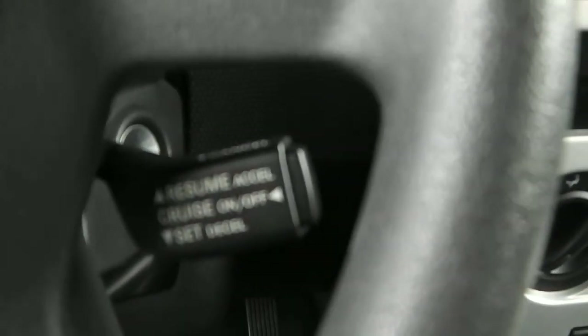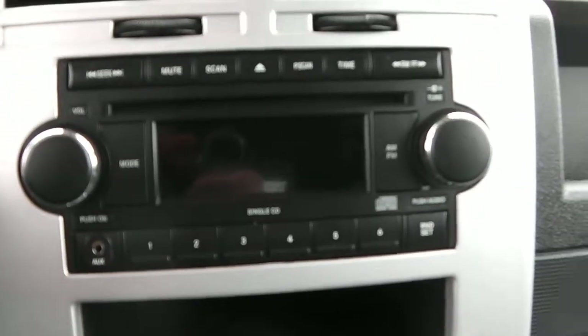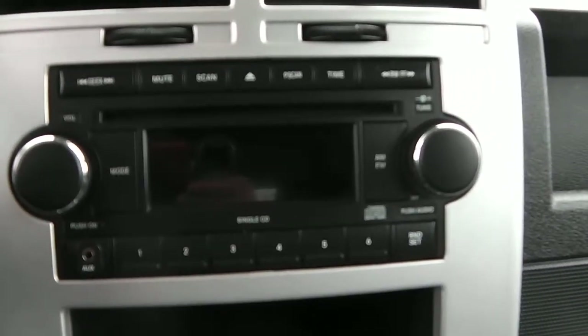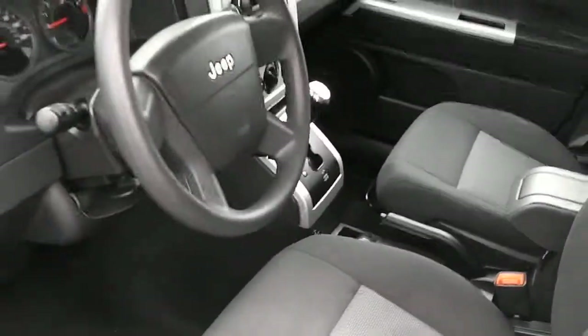Cruise control sitting right down here. This is an automatic. Four-wheel drive is the little pull button there. Temperature controls right here, little cubby above that. CD player with auxiliary port in the bottom left corner — plug in your phone, MP3 player, iPod, whatever you might have. This is available at Paul Sherry's. Visit us on the web at SherryChrysler.com.